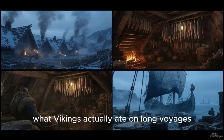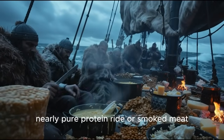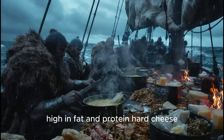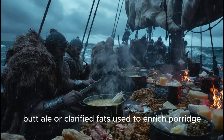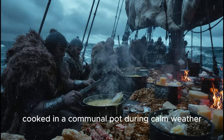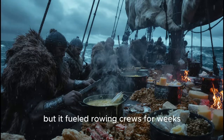What Vikings actually ate on long voyages. Aboard a longship crossing the North Atlantic, the diet might have included stockfish — lightweight, long-lasting, nearly pure protein; dried or smoked meat, often eaten as-is or boiled when possible; brine stored in acidic whey, high in fat and protein; hard cheese, compact and calorie-dense; butter, ale, or clarified fats used to enrich porridge; fermented rye or barley crackers as durable sources of carbohydrates; dried beans or peas cooked in a communal pot during calm weather; and ale or beer — more reliable than water thanks to mild alcohol and hops. It wasn't glamorous cuisine, but it fueled rowing crews for weeks.